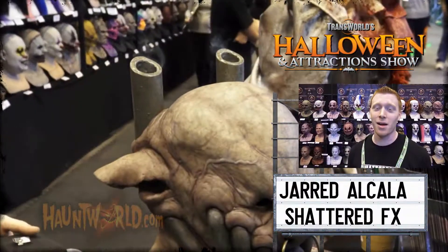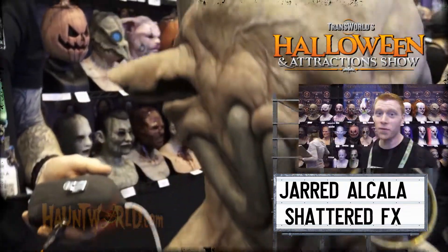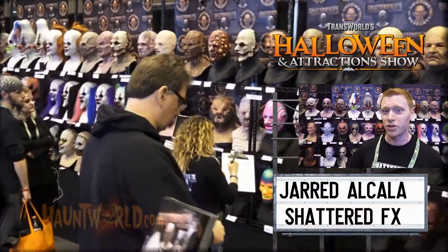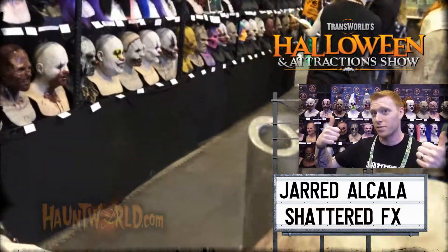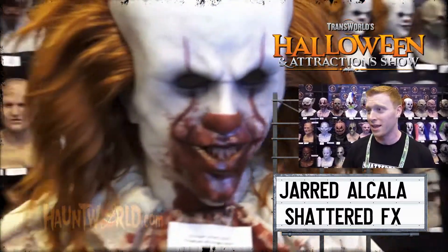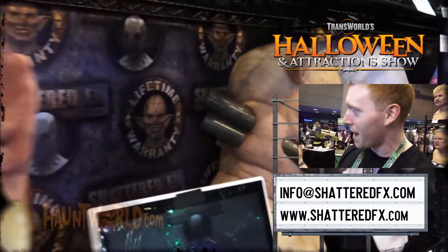My name's Jared Alcala, I'm the owner of Shattered Effects. We've got premium silicone masks, silicone half masks, and foam props. New for this year, we have a pocket fogger that clips onto your belt. You run the tubing up the mask and shoot smoke out of the smokestacks. We have the Road Warrior series of masks — they all hook up to the pocket fogger. We also have Jack, who hooks up to the pocket fogger as well. Hit the button and we shoot clouds of smoke out of the pipes of the mask.